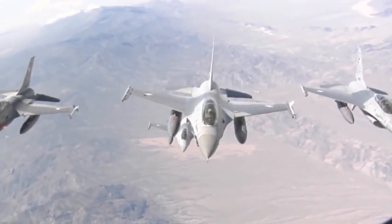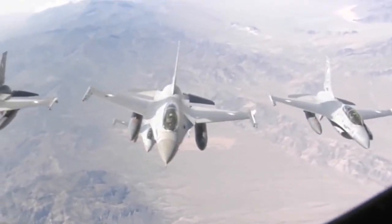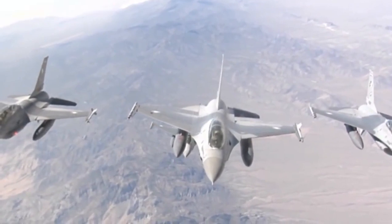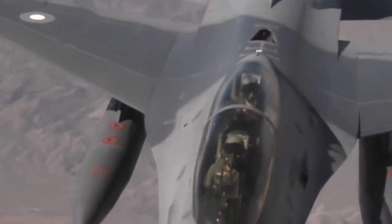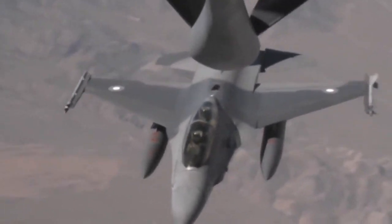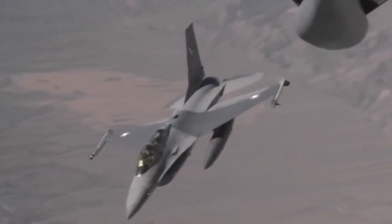Pakistan has the F-16s of Block 50 and 52. However, the most advanced version of F-16 is Block 70-72. F-16 Block 52 does not have AESA radar — AESA radar is only installed in F-16 Block 60 to 72 variants.